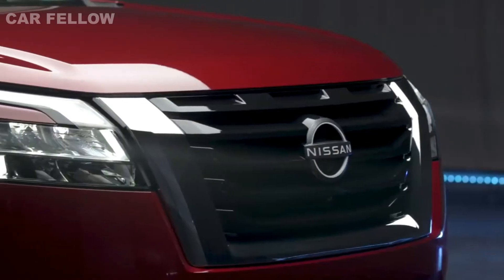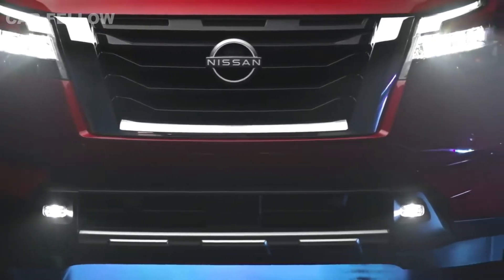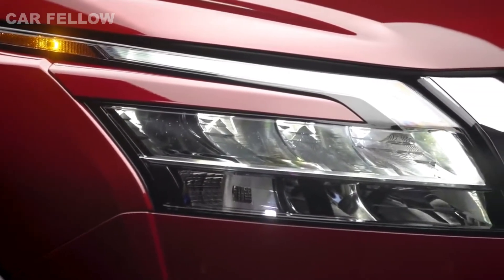Let's take a closer look. The first thing you'll notice is the massive front end — large hood, signature V-Motion grille, powerful C-shaped LED headlights and daytime running lights, standard on every Pathfinder.